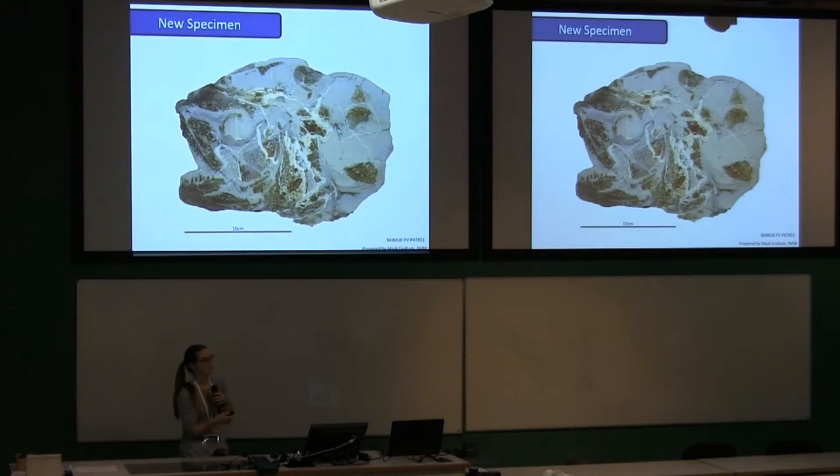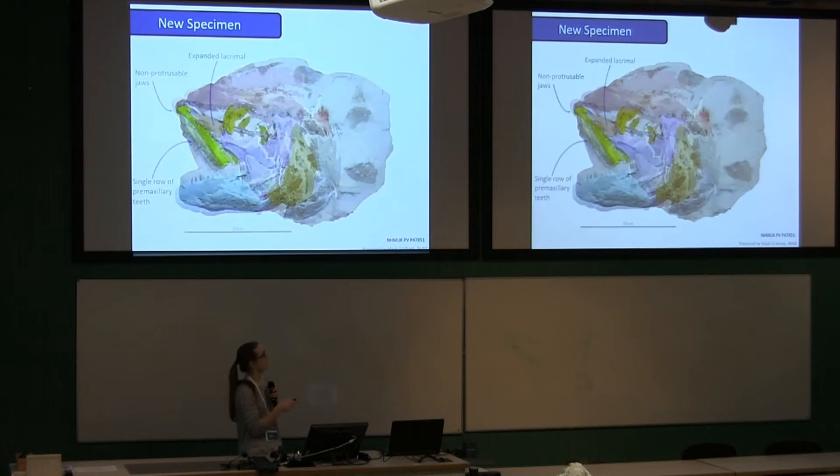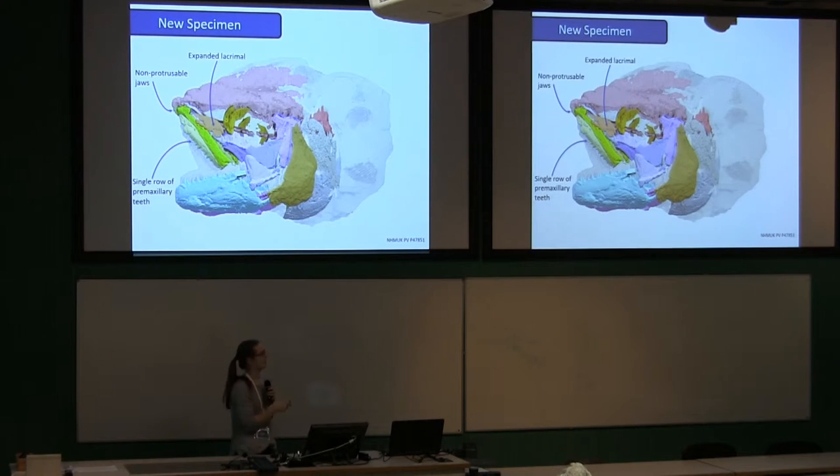We found this specimen in London at the NHM. It was in a big block of rock and had a massive crest sticking out the top — which is pretty unusual. We had it prepared by Mark Graham at the NHM and then put it in a CT scanner. As you can see, this specimen is fairly large, so it didn't CT scan wonderfully, but I segmented it nonetheless.